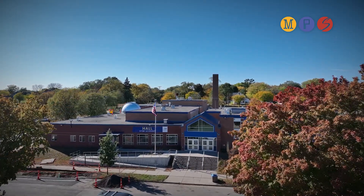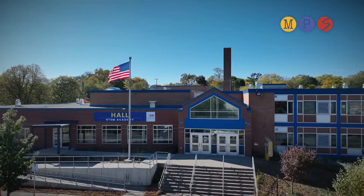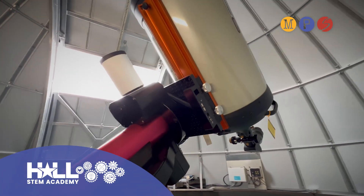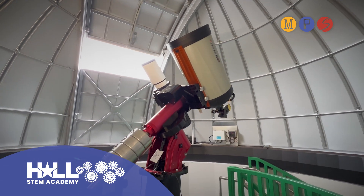The cornerstone of Hall STEM Academy is our magnet focus on science, technology, engineering, and math for all of our pre-K through fifth graders. With the vision and the realization of the first observatory in an urban elementary school this year, it is allowing us at Hall STEM Academy to shine even brighter as the star of the north side.